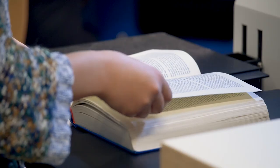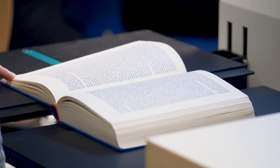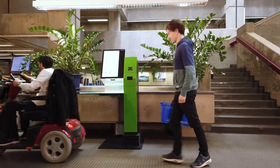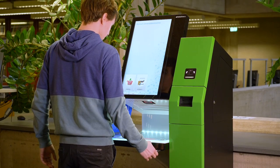I always have my USB stick with me. Then I can leave the heavy books in the library and get the pages I need as a PDF. Scanning is free here. The library is open from 8 in the morning to midnight during the week. I can easily borrow the books via the height-adjustable self-checkout system.